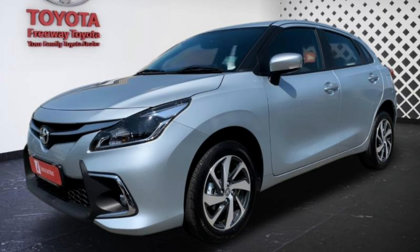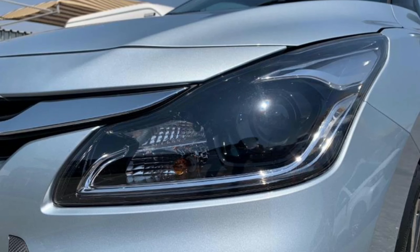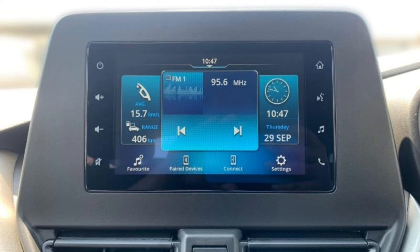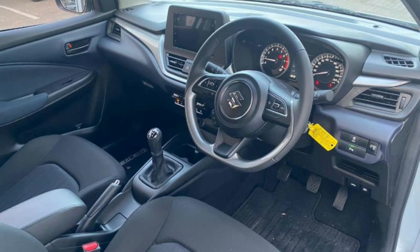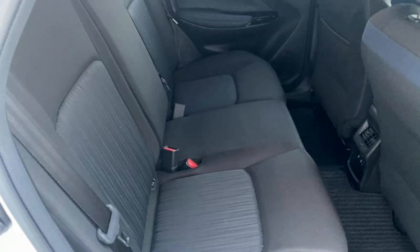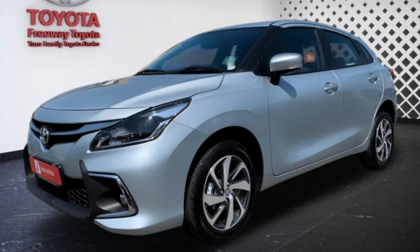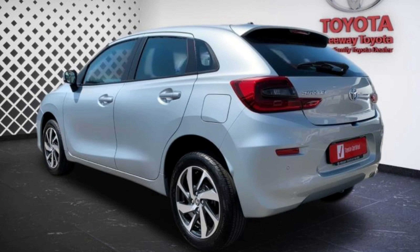With regards to performance, all models of the Suzuki Baleno and Toyota Starlet come with a 1.5-litre engine that produces 77 kilowatts and 138 Newton metres of torque. The top speed on the manual variants is 175 km/h and 160 km/h in the automatic. Fuel consumption is claimed at 5.7 litres per 100 km in the automatic and 5.4 litres per 100 km in the manual.